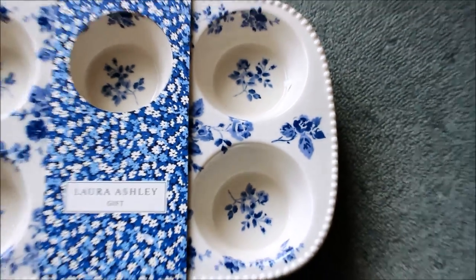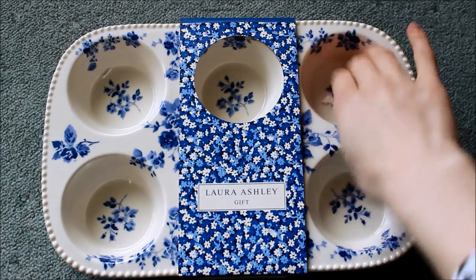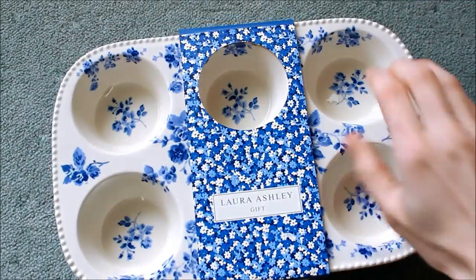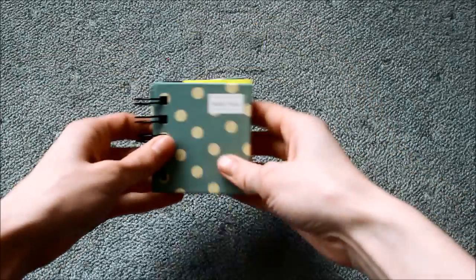I've got this absolutely beautiful Laura Ashley ceramic cupcake and muffin tin. Let me zoom out so you can see - there it is! It's a six-hole muffin tin and it's so pretty. I love it, that is a really lucky gift.